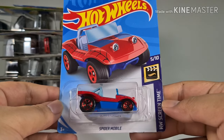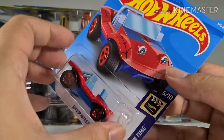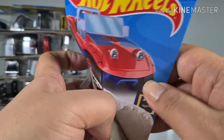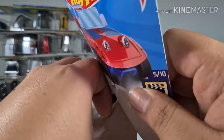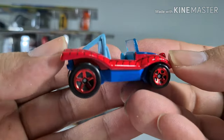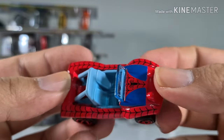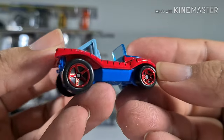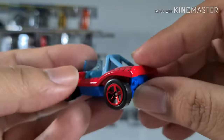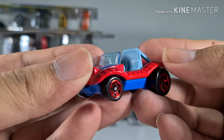Spider-Mobile from the Hot Wheels Screen Time series — so cute! I think this is very cute and it looks like the one they used in some Spider-Man show. The color scheme of red, blue, and black is very nice. It comes with big wheels at the back and smaller wheels in the front.